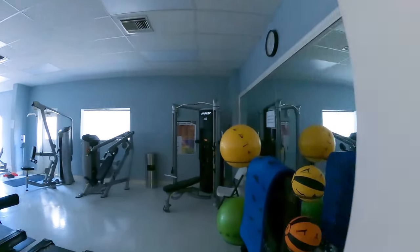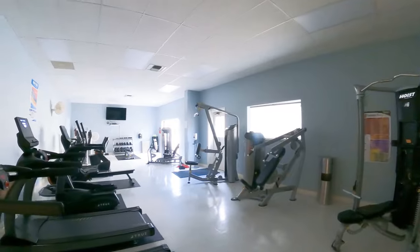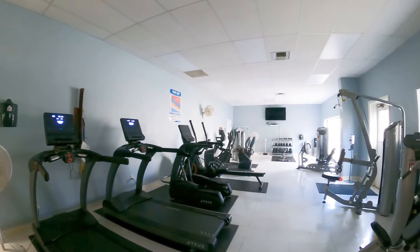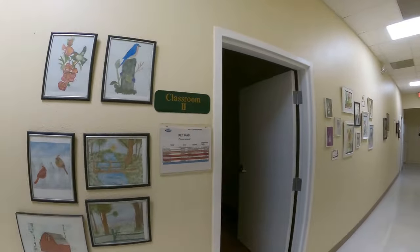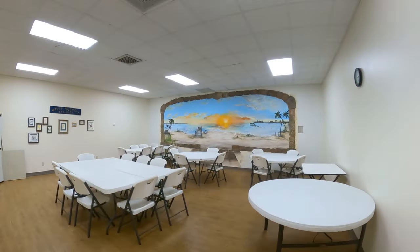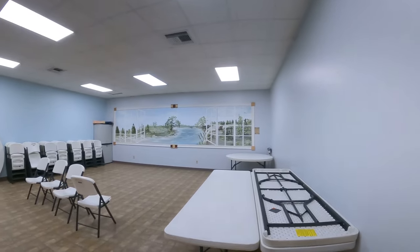This is their fitness center — one of the biggest ones I have seen in a park. As you go down the hallway, you'll see all these watercolors. Right through this door they have two classrooms. This is classroom number two, where they do their watercolor classes — that is so cool. And just down the hallway there's classroom one.